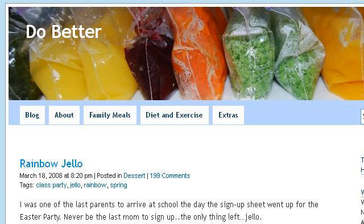If you don't find useful information on the previous sites, see dobetter.wordpress.com — the web page Rainbow Jello Do Better. This is the link.